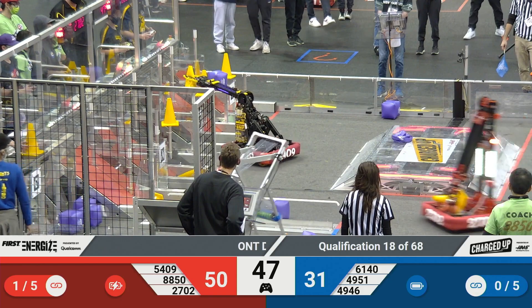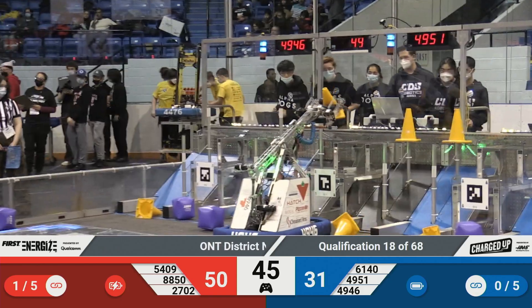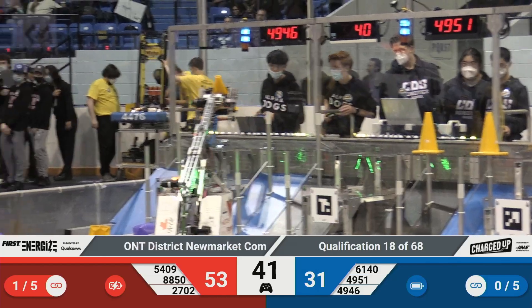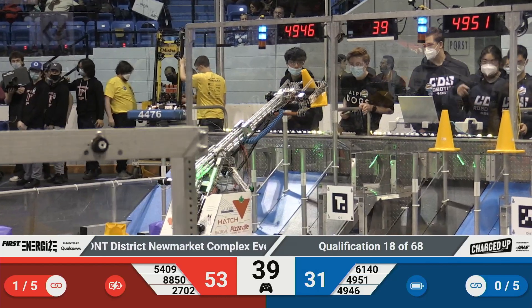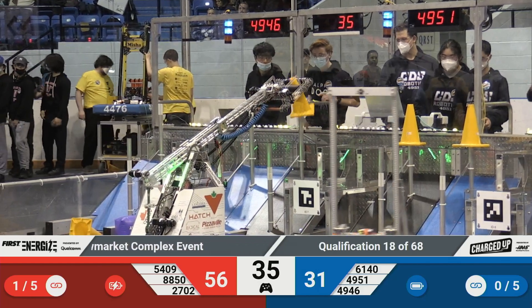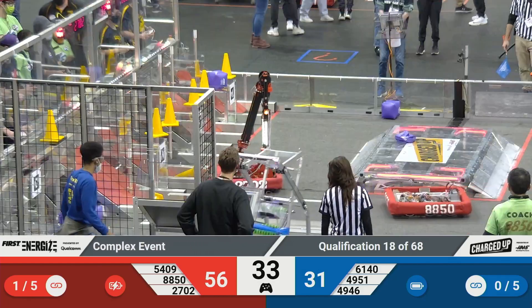Alpha Dogs seem to be across the field and back every five seconds — they're just scoring cones left and right, zipping across that field. 49-51 playing a little bit of defense on the Chargers but that doesn't stop them; they're through and grabbing another cube getting ready to score.